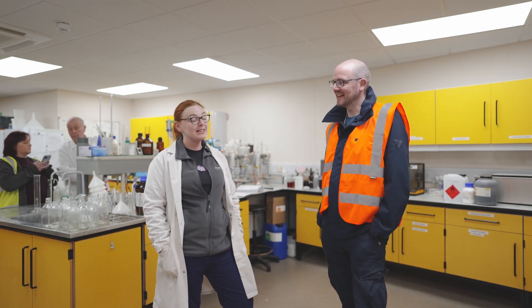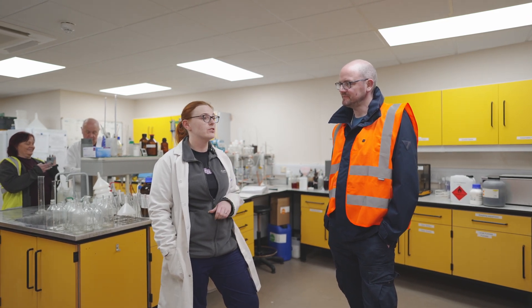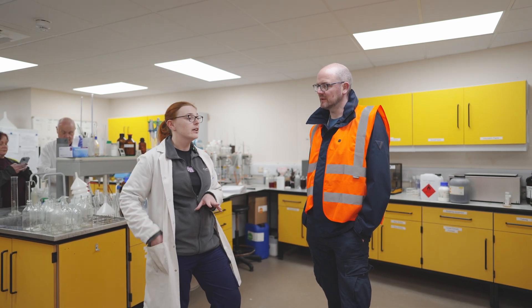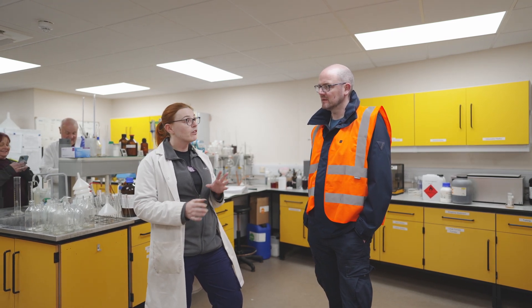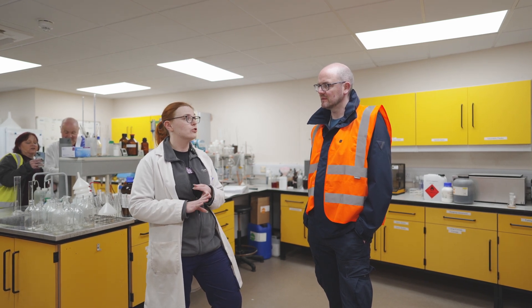We do liquor analysis, which tells you the ionic breakdown of your water and also which of our products to add to make different styles of beer. We do recommendations for your main three styles: lager, ales, and stouts. We can also do bespoke recommendations for our customers, but your standard report covers just those three.